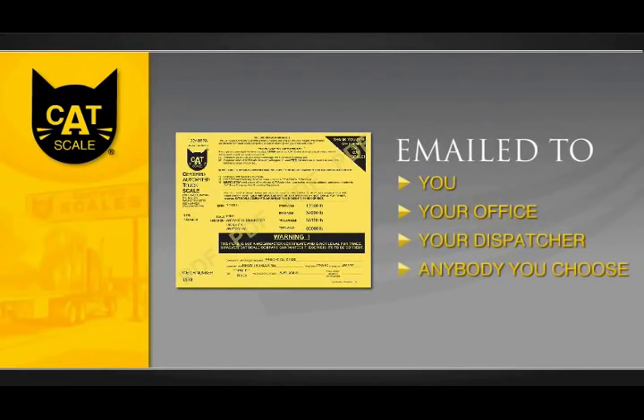Your ticket is sent to your office, dispatcher, or anybody else you choose. And don't worry — if you need a hard copy Catscale ticket for billing purposes, it's printed and available inside.